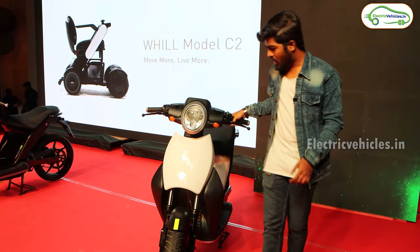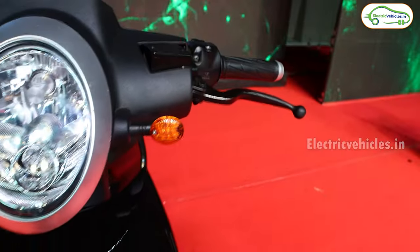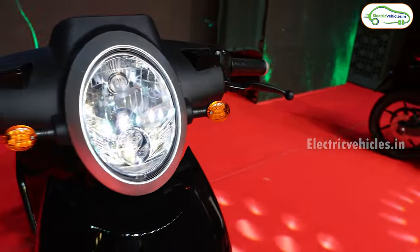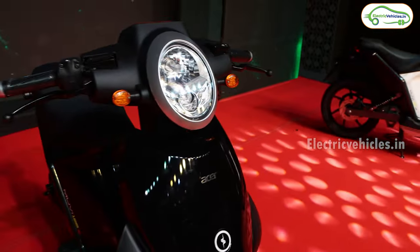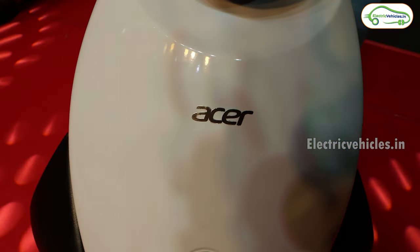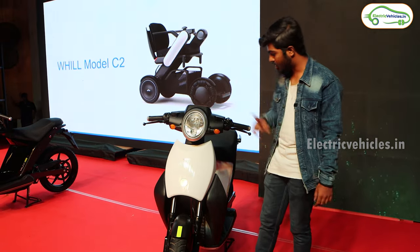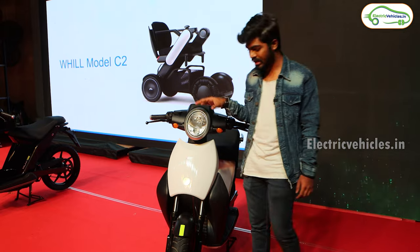Starting from the front, as you can see, they gave a beautiful LED headlamp with LED side indicators. The size and look of this headlight and side indicators are very beautiful. Under the headlight we can see the Acer badging along with eBikeGo badging, showing that both companies partnered to launch this electric scooter in India.